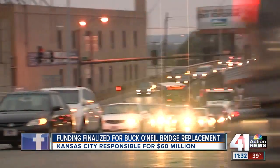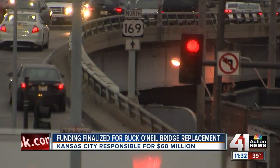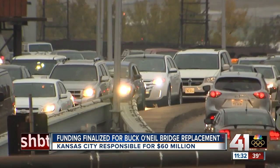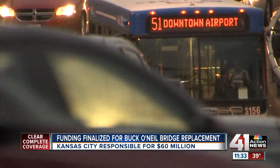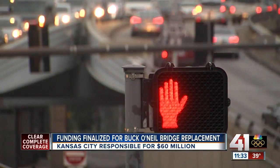Those repairs are part of the short-term plan, with the long-term vision and goal of totally replacing the Buck O'Neill Bridge. Eventually, that new bridge will actually connect 169 Highway directly into I-35 in downtown Kansas City, eliminating those traffic lights you have to sit at on Broadway at 5th and 6th Streets. The engineer in charge of this project lives in the Northland, and he's been telling his neighbors to really focus on that long-term vision.